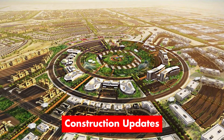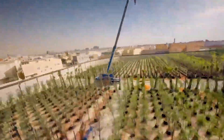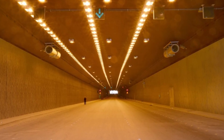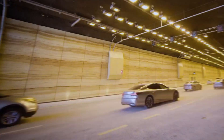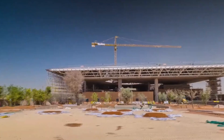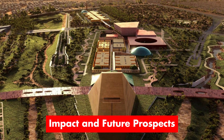Construction of King Salman Park is progressing on schedule. Significant milestones include the completion of structural works and the Royal Arts Complex reaching 48% completion. The Abu Bakr Al-Sadiq Tunnel, opened on February 29th, enhances traffic flow, linking old and new tunnels beneath the park. The Visitor Pavilion's completion in February provides a central information hub for visitors, aligning with Saudi Arabia's Vision 2030 goals.